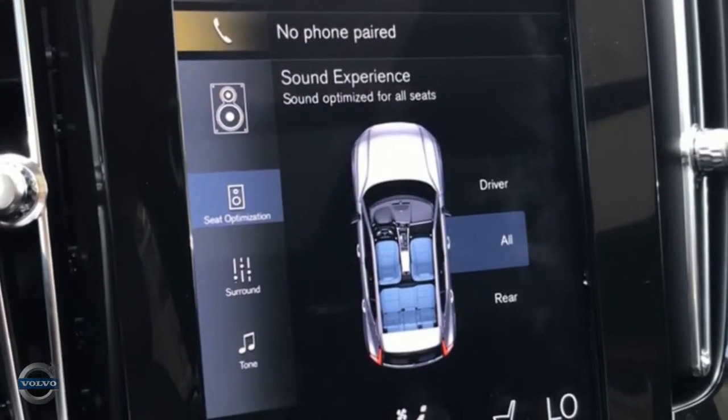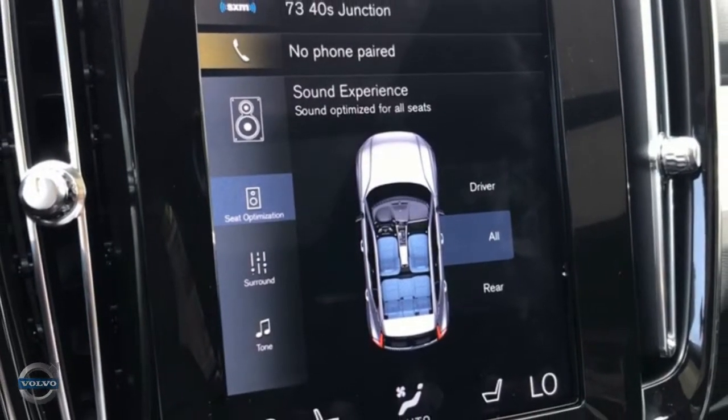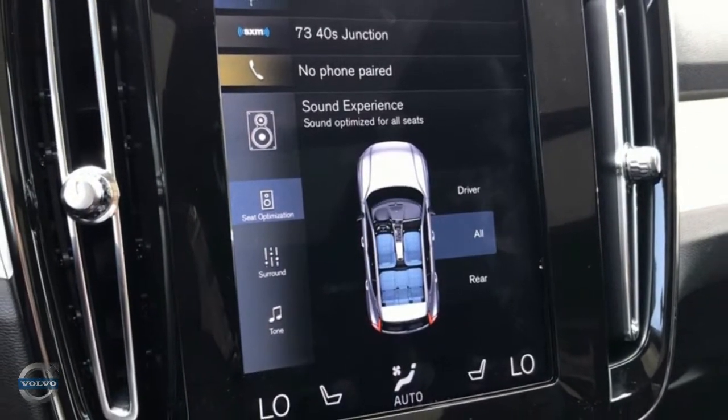Through the screen you can tune the speaker system to your liking, as well as choosing from multiple presets that make your vehicle sound like a concert hall.